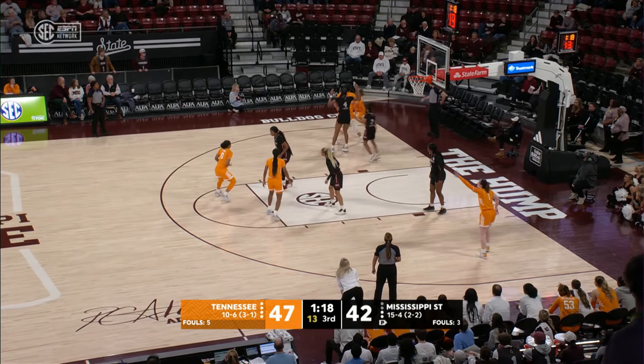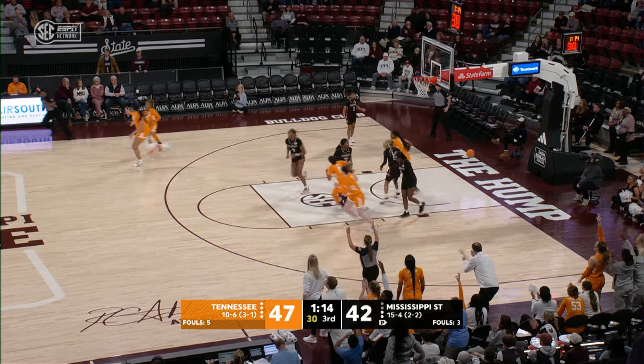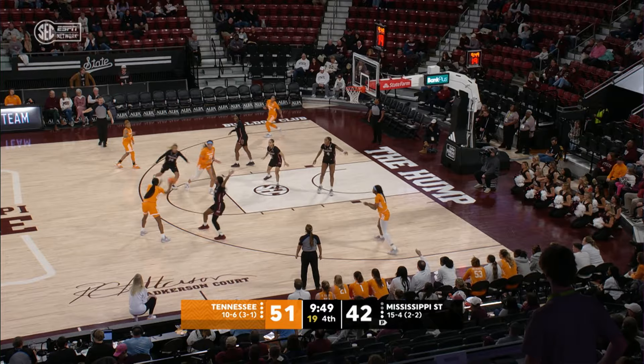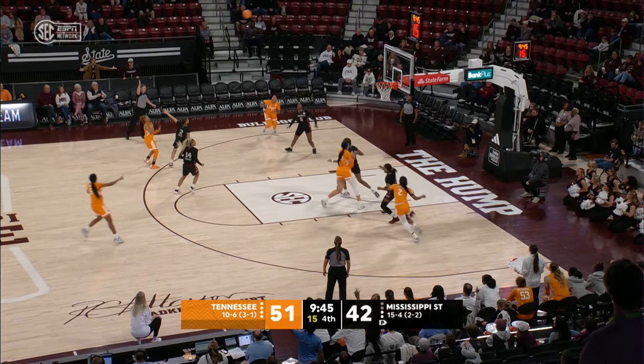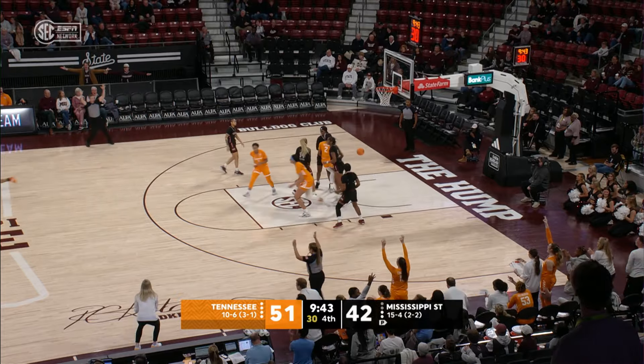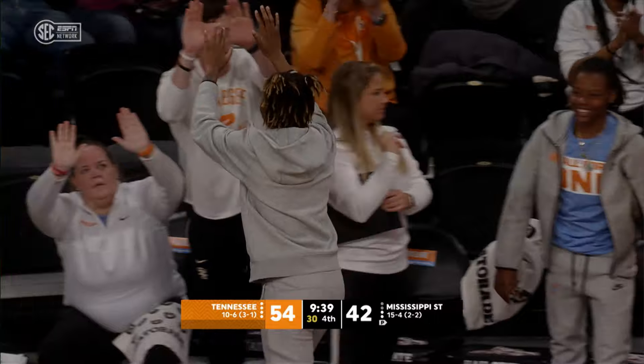Powell finds Key, Key hands it back to Powell in the left corner — she's gonna launch a three from the left corner, she hits it! Powell looking for a passing lane, goes to Wynn, top of the key, gets it to Tamari Key, Key at the free throw line, gets it back out to Powell for three — she hit it again! Jasmine Powell's third three of the game!